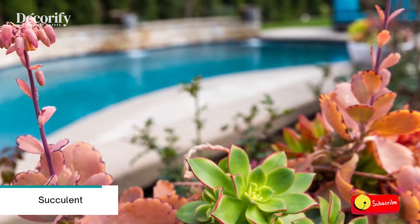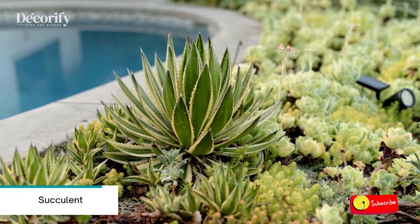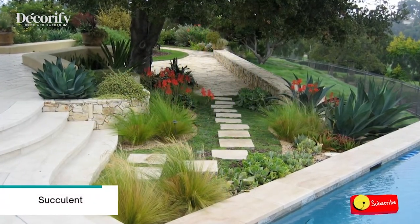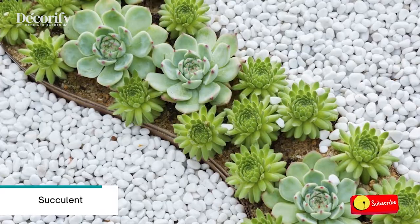Number seven: Succulents. Choose larger succulents like Crassula or Yucca that offer a rich green color to the space while also serving as a barrier. Smaller succulents like Sedum offer more intricate beauty and can be used to fill in bare areas around the pool. They also mix well with other plants.